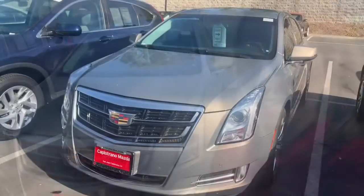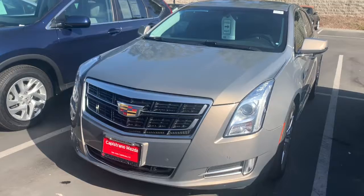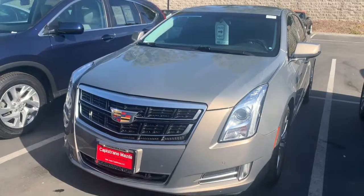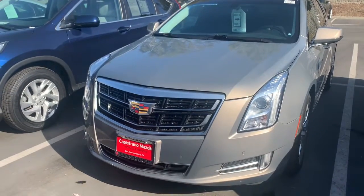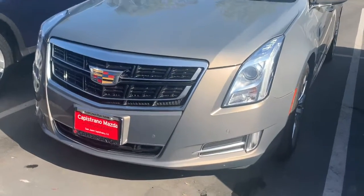Good afternoon Keith, this is Lauren from Capuchana Mazda reaching out to you to show you your new ride — the 2017 Cadillac XTS in the gold exterior. It's really nice and has this sparkle to it. You can already tell this is going to be a premium vehicle loaded with safety and comfort features.